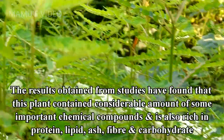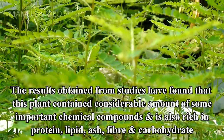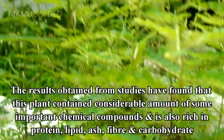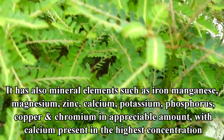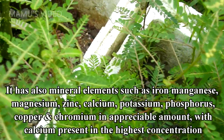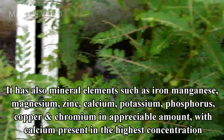The results obtained from studies have found that this plant contains a considerable amount of some important chemical compounds, and is also rich in protein, lipid, ash, fiber, and carbohydrate. It also has mineral elements such as iron, manganese, magnesium, zinc, calcium, potassium, phosphorus, copper, and chromium in appreciable amounts, with calcium present in the highest concentration.